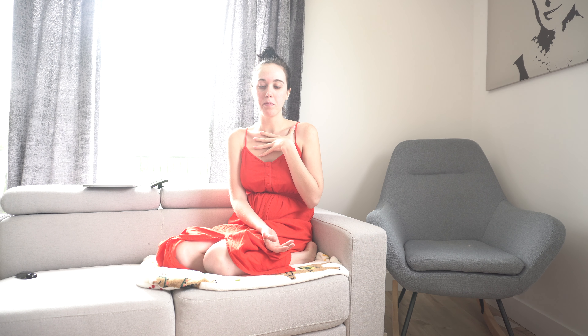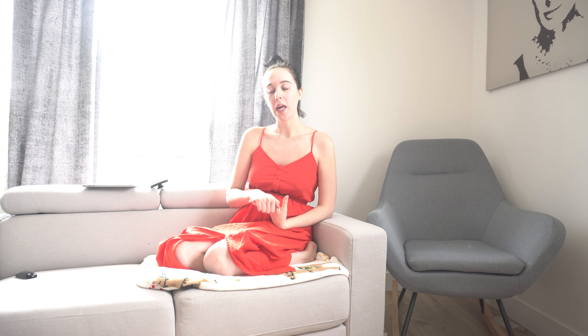I decided to do a baby gender reveal — it's basically up to you if you want to do it or not, but we decided we were gonna do it with people that we're very close to and felt are important to us. They were supposed to be at my house, but because it was going to rain and my house is small, we decided to do it at Felix's house because it's much bigger.